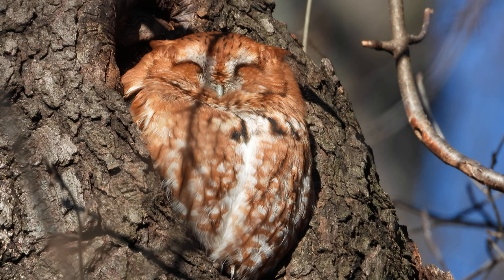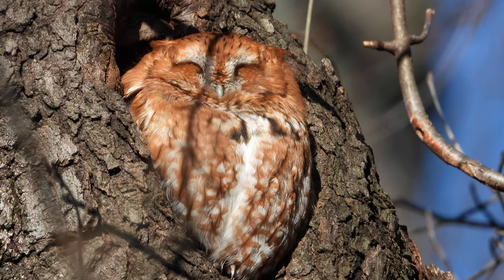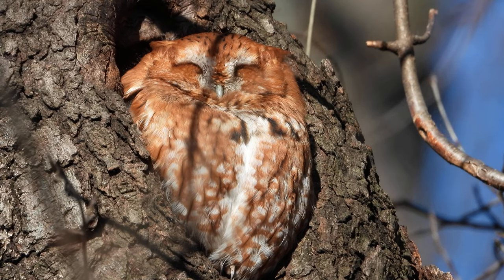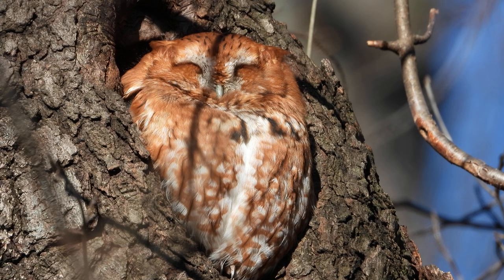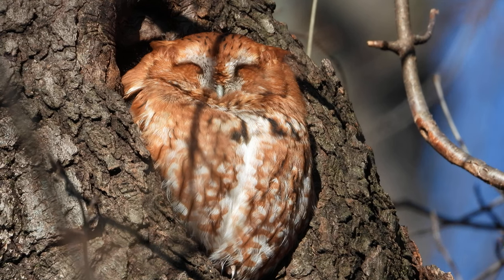All right, I don't see these very often. Eastern Screech Owl, Red Morph. So there's a gray morph and then there's a red one, which is a red morph. So this is a red morph Eastern Screech Owl.